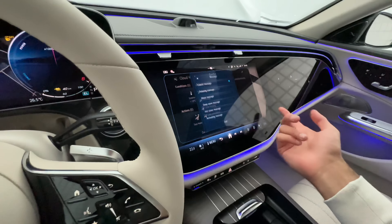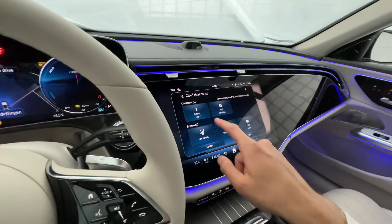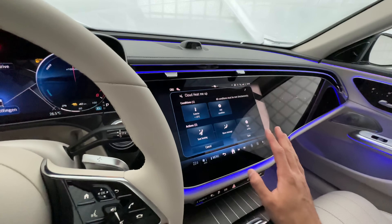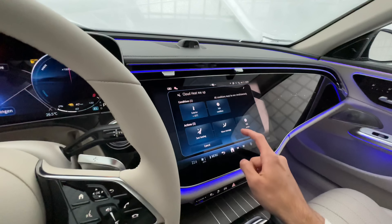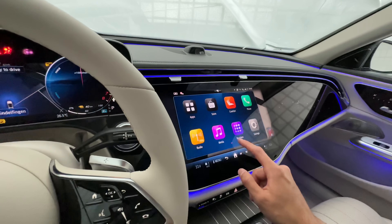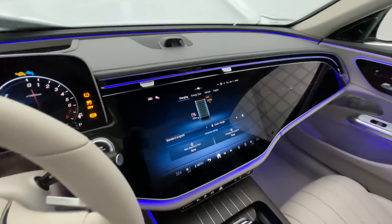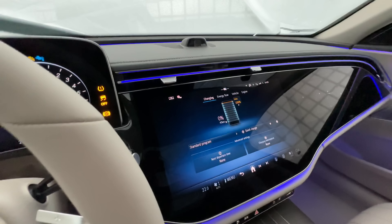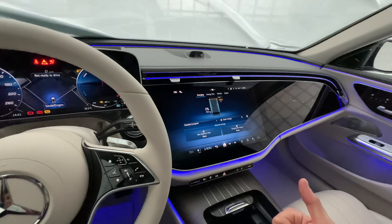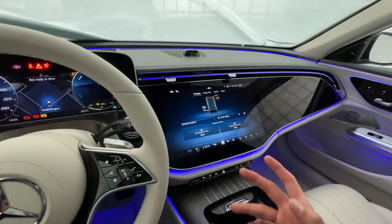Here's an example routine: the condition is that the exterior temperature has to be below 15°C, and if that happens, seat heating turns on automatically. You can also add actions like wave massage, and now every time you're below 15 degrees Celsius and jump inside your car, the seat heating and wave massage will already be on. You also have all normal car settings, and swiping over gives you the hybrid menu.